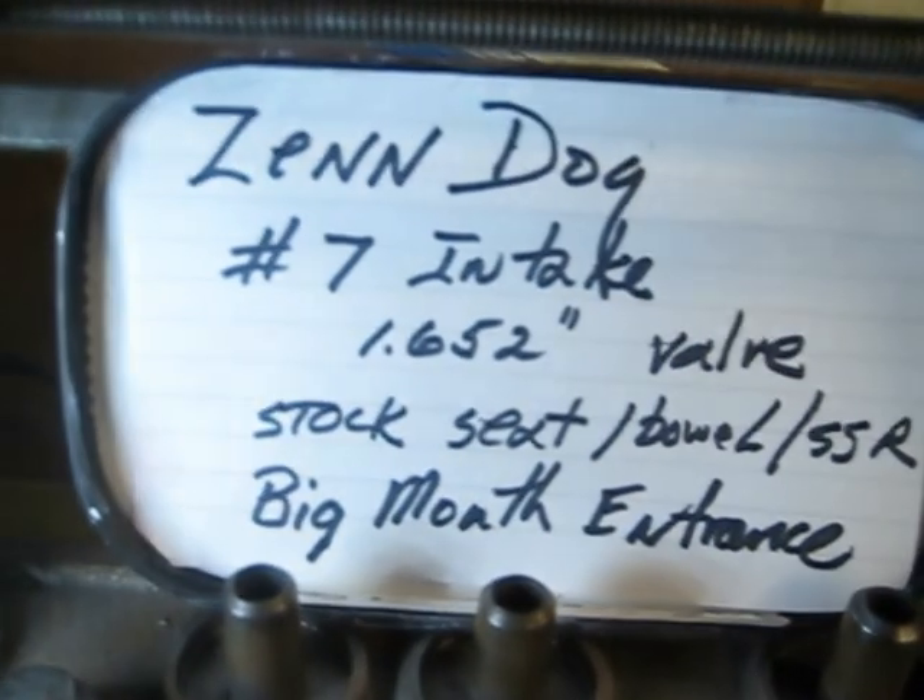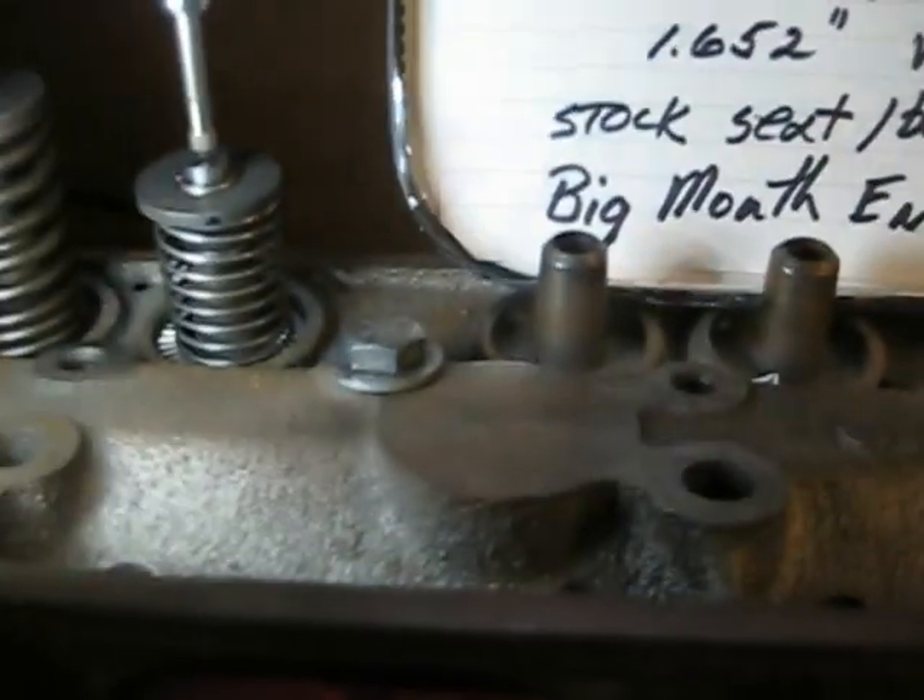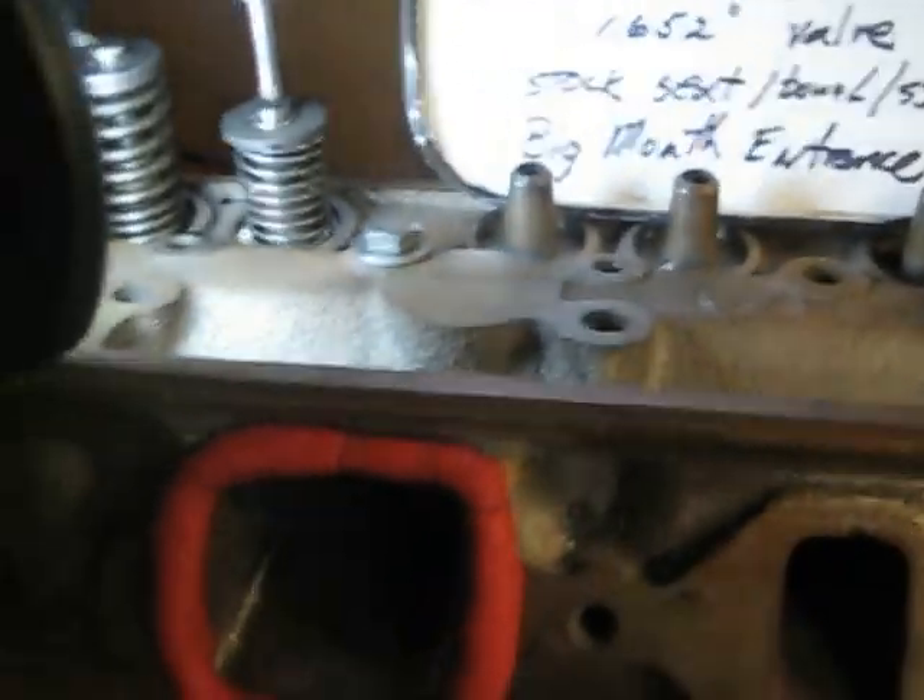So that's the flow on number seven intake on the Zendog Performance head. Thank you for viewing and have a good day.